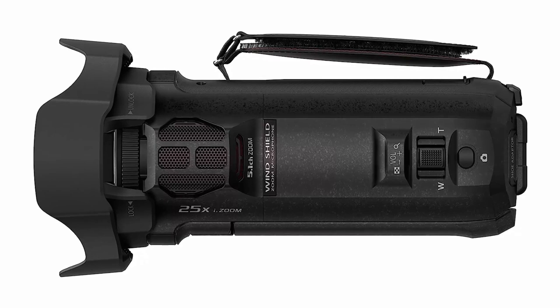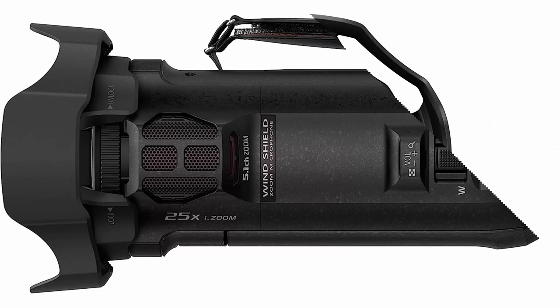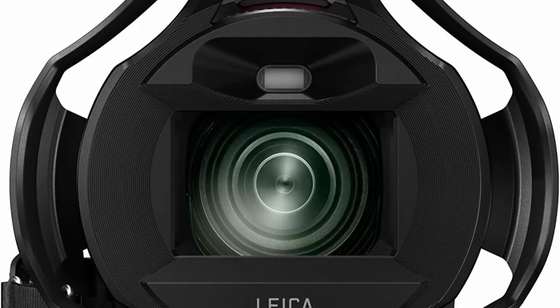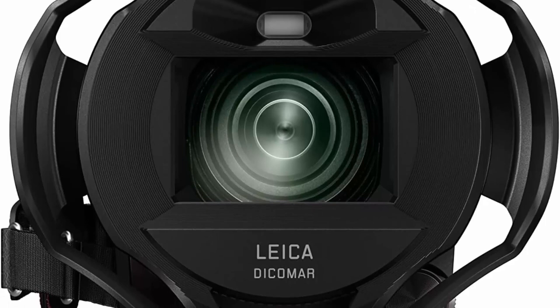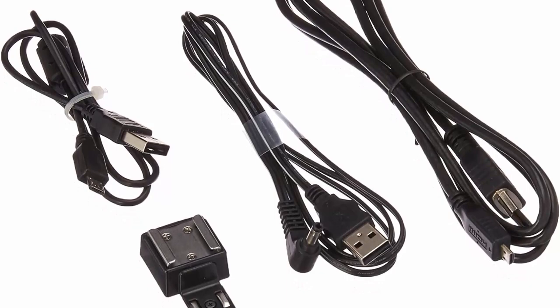4K recording and in-camera editing: ultra-sharp 4K Ultra HD recording plus in-camera editing for 1080p displays. Total pixels: 18.91 megapixels. The HDR movie feature uses an exclusive high dynamic range function that suppresses blown highlights and blocked shadows for crisper and clearer videos. Wireless twin camera: wirelessly connect your smartphone's camera as a sub-camera for picture-in-picture video effect.